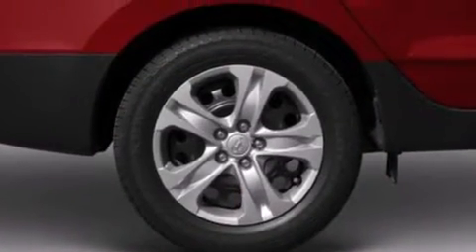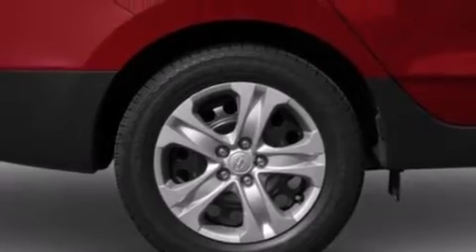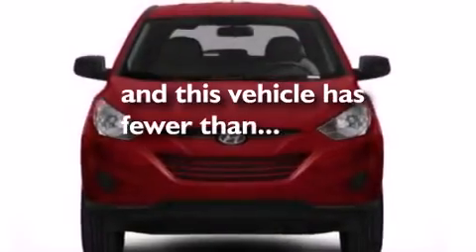Additional features include a security system, traction control, and a keyless entry system. This vehicle has fewer than 8,000 miles on the odometer.